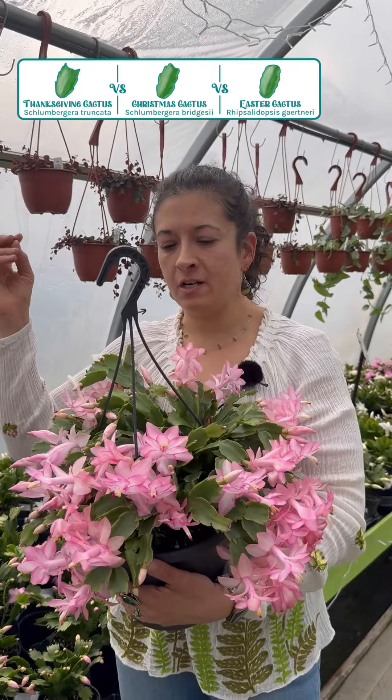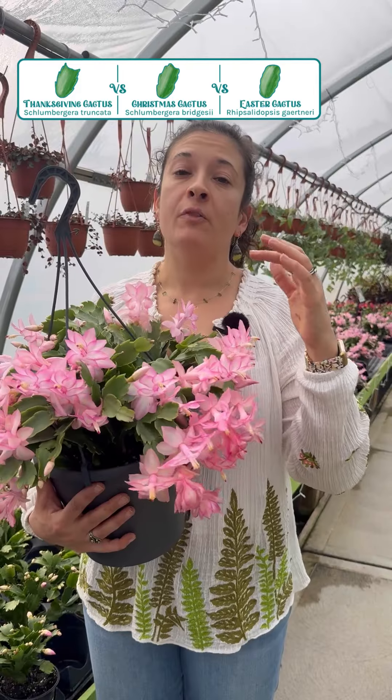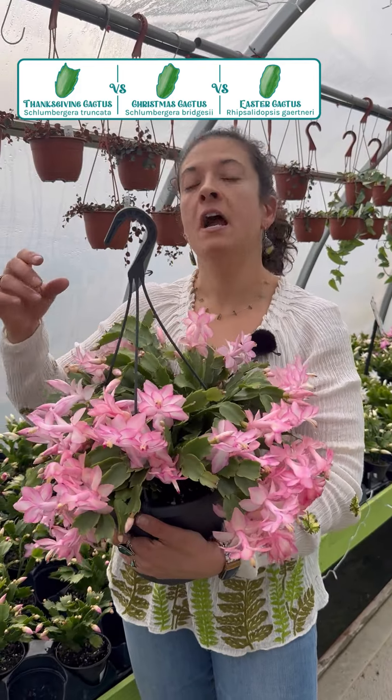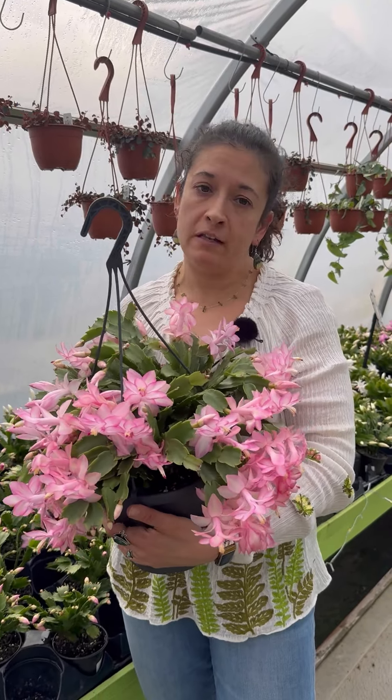The ones blooming at Thanksgiving are the Thanksgiving cactus — they're the ones with the pointiest leaves. The Christmas cactus blooms at Christmas and has an intermediate shape. The ones with the roundest points are the Easter cactus. Right now, the ones you're going to find in stores the most are the Thanksgiving type.